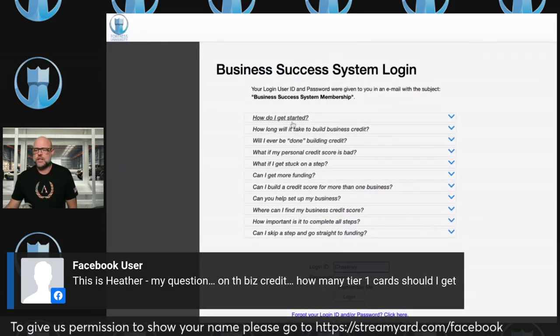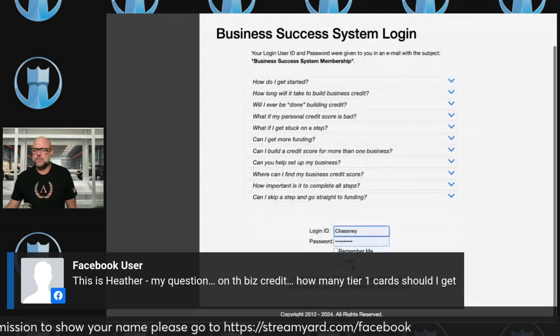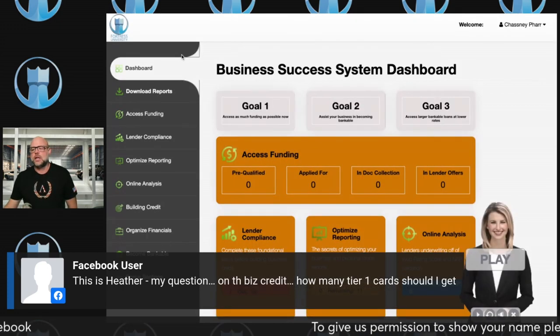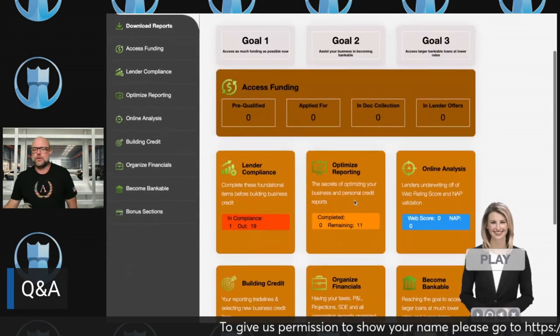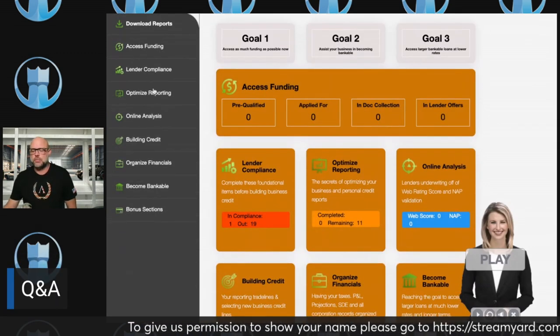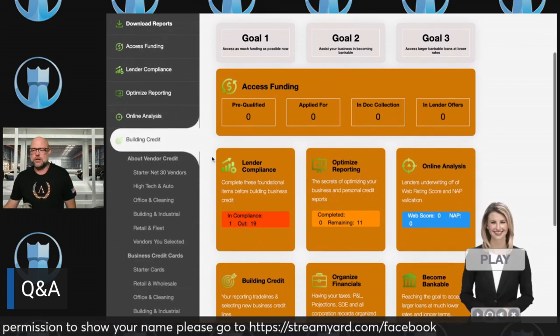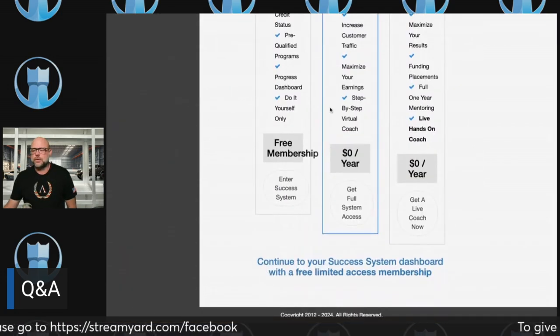As long as you've checked everything off, you log in and go through lender compliance, optimized reporting, all of that. Then you start building business credit — starter net 30 accounts. The tier one, two, and three accounts are your starter net 30s, and those are what report to Dun & Bradstreet, which is how you get your Paydex score.